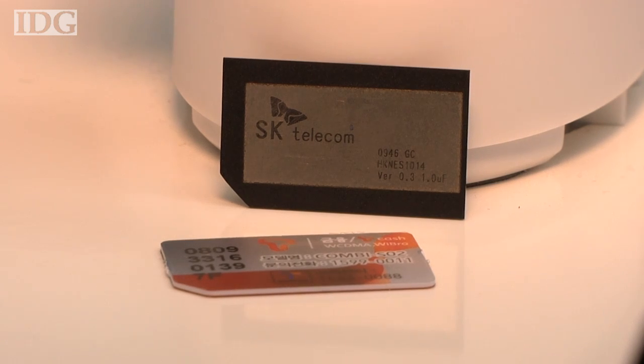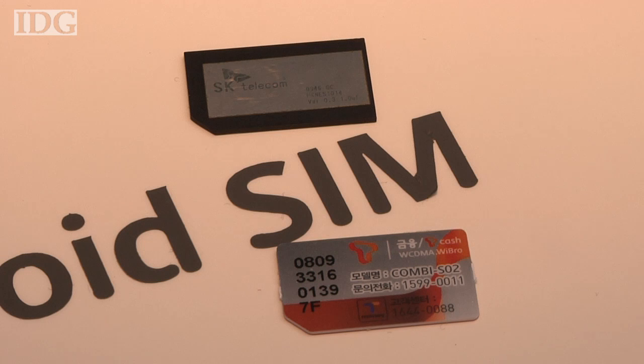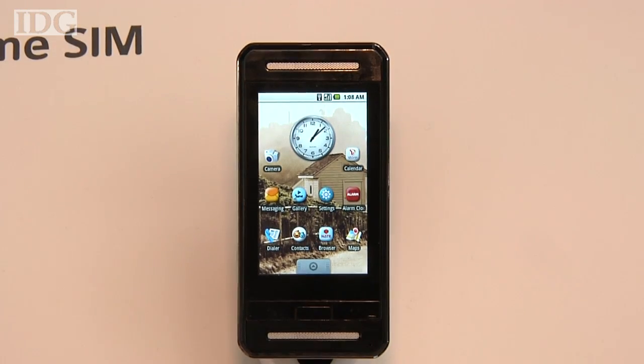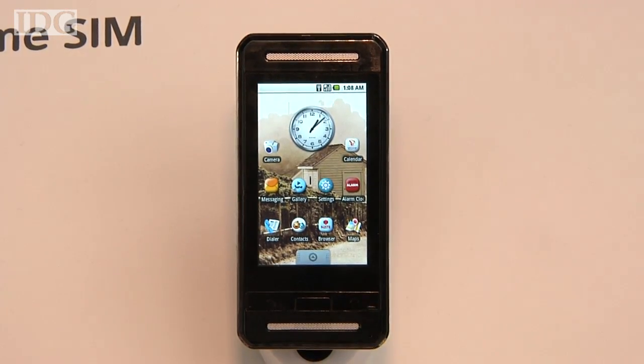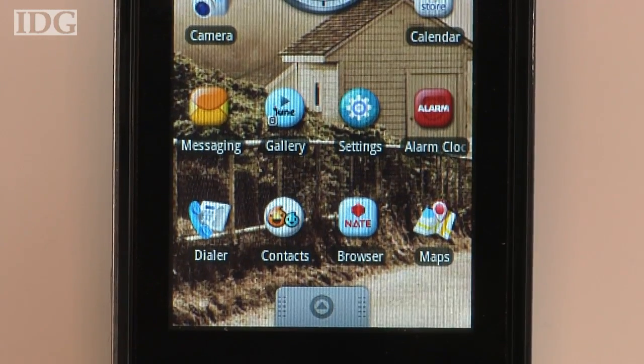This isn't your ordinary SIM card. Crammed inside: a processor, memory, a gigabyte of flash storage, and Google's Android operating system. The prototype card, developed by South Korea's SK Telecom, is intended to carry all of the user's applications and data, so the complete desktop can be transported between terminals.